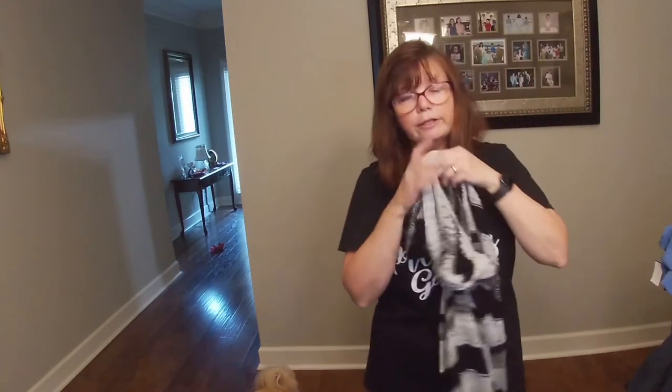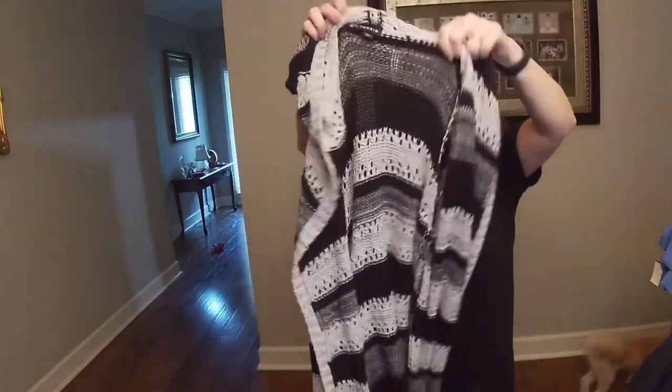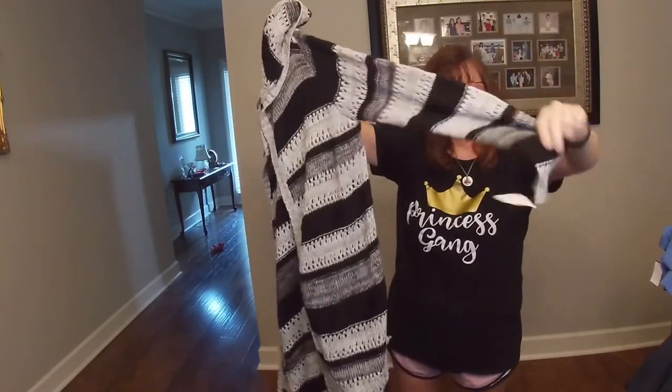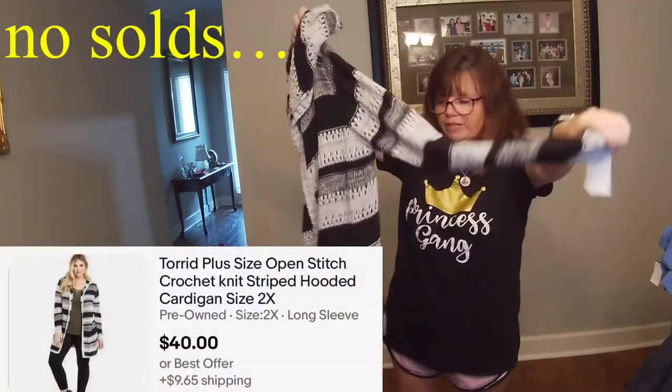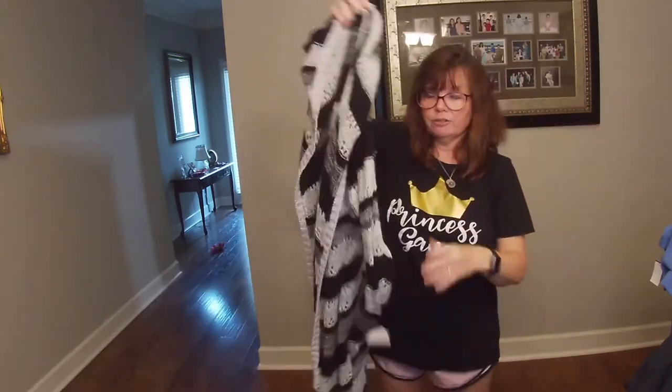Torrid — I do love some Torrid. This is a smaller Torrid, size 00, but look at how pretty. This is from Goodwill, $5.99. Probably would get around $18 to $20 for this.